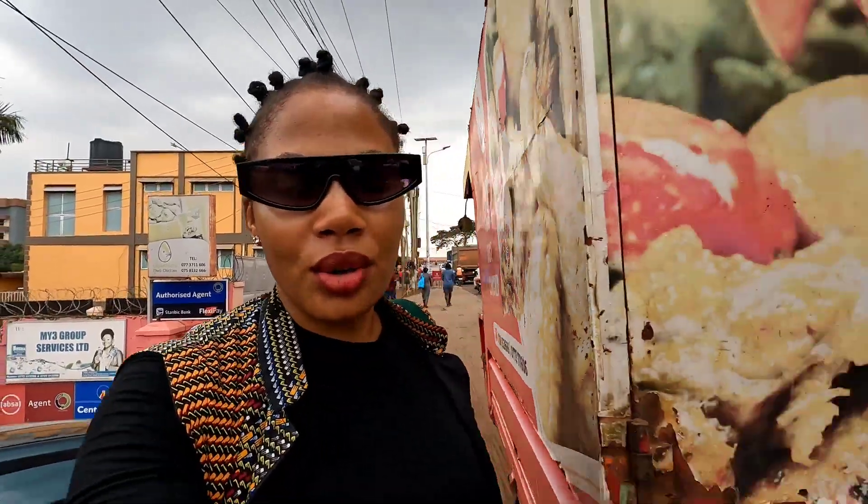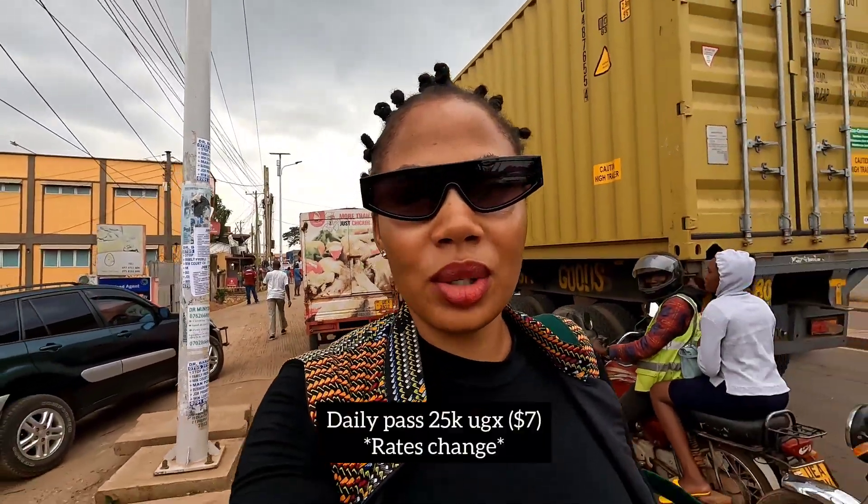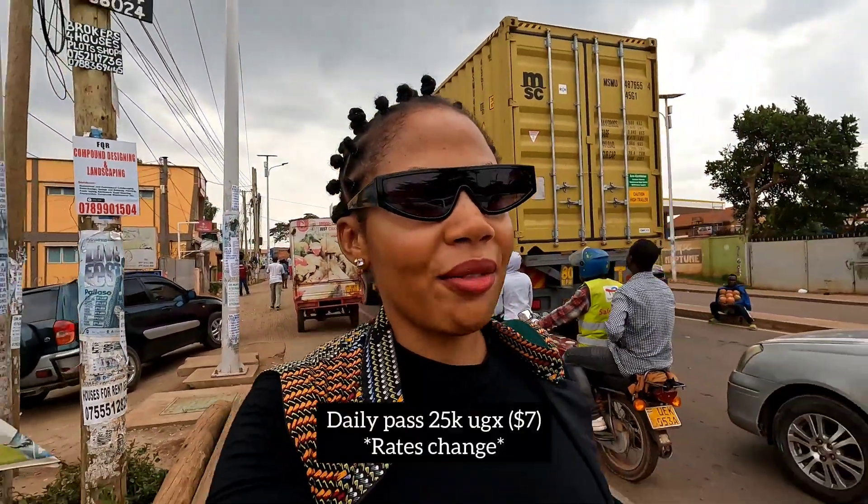I want to show you guys a place called Innovation Village. Innovation Village is a co-working space. I know some of my audience members are digital nomads and want a place to sit and work with quick Wi-Fi. I'm going to take you guys there. You can pay a daily fee of around 25,000 UGX. They have different sections and you can rent for a day, a week, or a month.